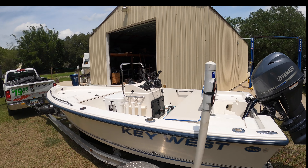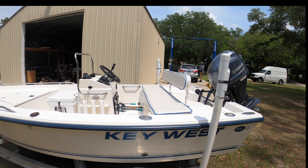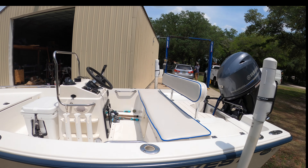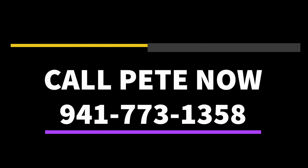And so that's about it — the ultimate 15-foot rig. It's a lot of fun. You can call Pete at 941-773-1358 today. Again, that's 941-773-1358.